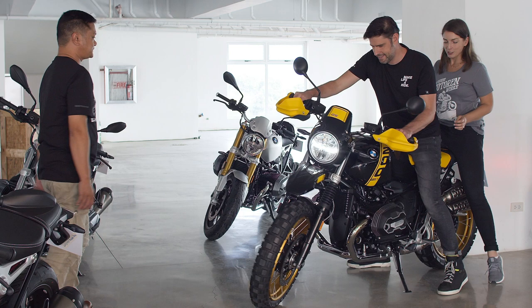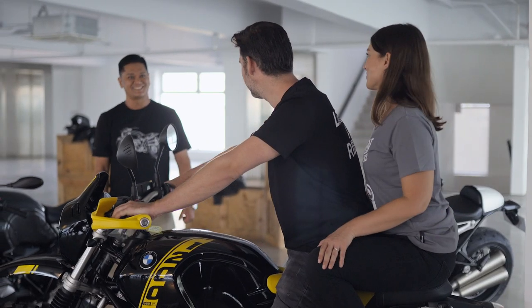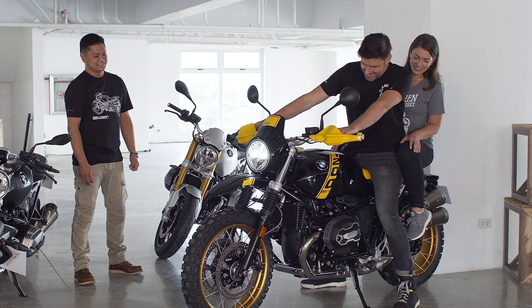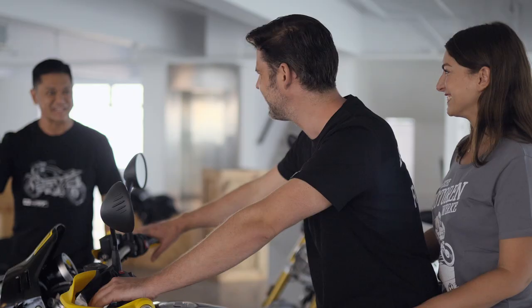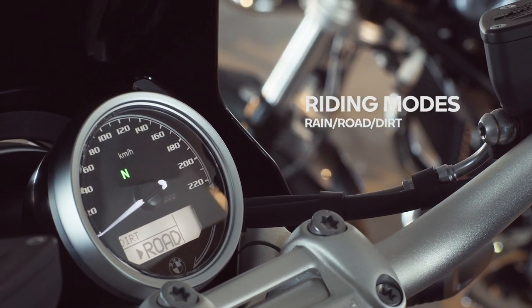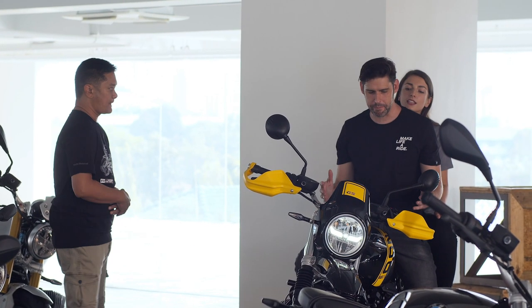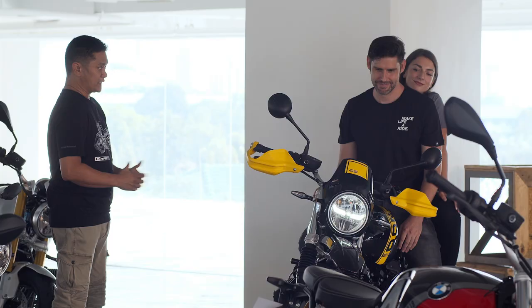Let's fire this baby up! That is a nice-sounding bike — it has the iconic boxer engine sound. Also with the Urban GS, it's equipped with riding modes for rain, road, and dirt, as well as cruise control and hand guards. It's such a classic-looking bike, but it has all the electronic comforts that help you on a long ride.